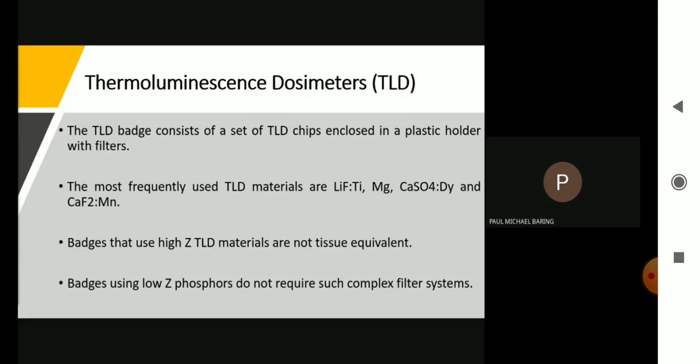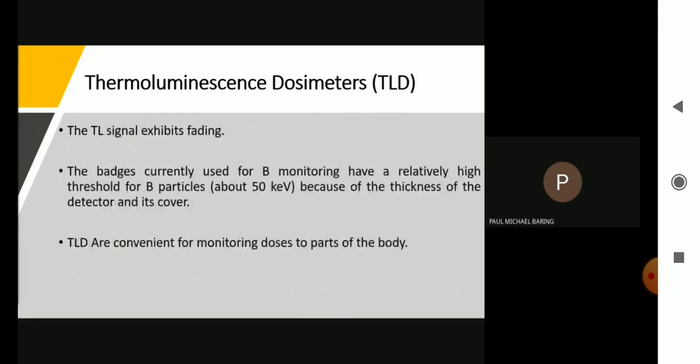Those impurities are used to produce trapped states for energy electrons. In a solid-state detector like the TLD, there are two processes: we store the information, which is the radiation dose, and we retrieve the information. Badges that use high atomic number TLD materials are not tissue equivalent. Badges using low atomic number materials do not require such complex filter systems. The TLD signal exhibits fading. Badges currently used for beta monitoring have relatively high thresholds for beta particles — about 50 keV — because of the thickness of the detector and its cover. TLDs are convenient for monitoring doses to parts of the body.